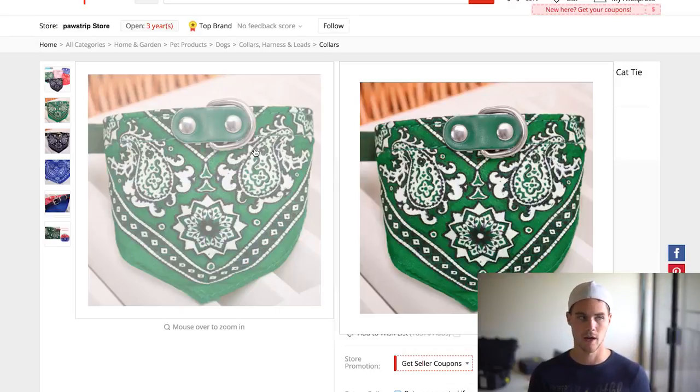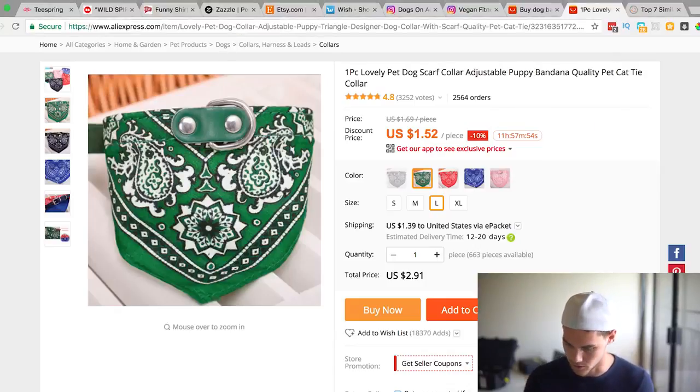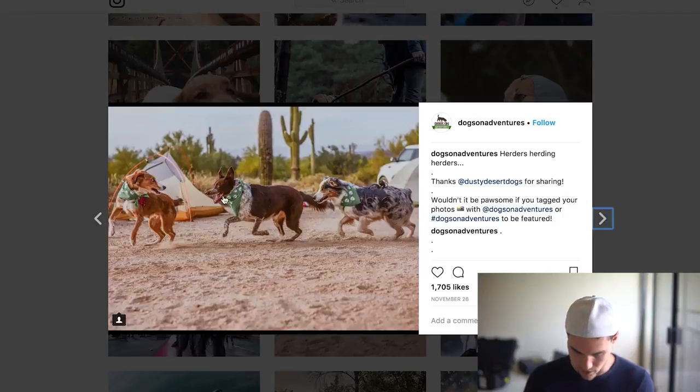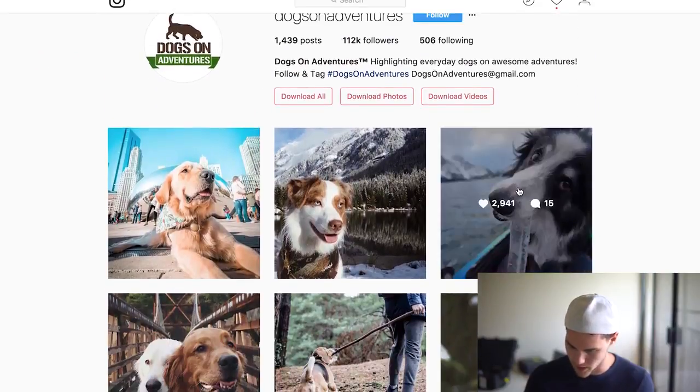If you create a store around hiking - but they also deal with dogs - and then you can start marketing on these pages. You can totally start marketing to these audiences with products like this.